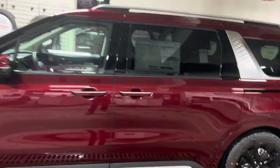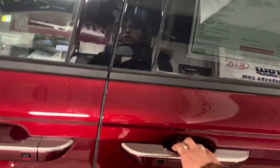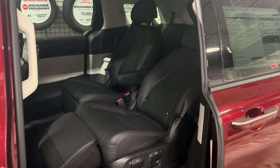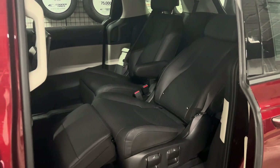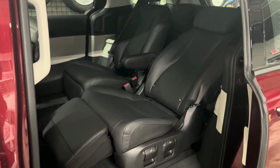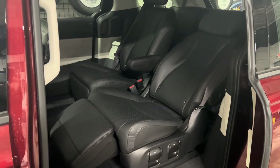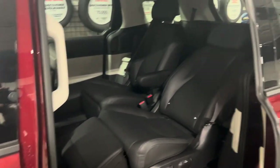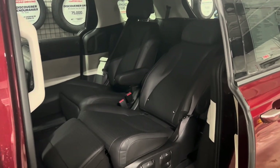The first feature I want to show you is in the second row. So I open up the second row door, and you'll see that we have fully reclinable bucket seats here. There are several different ways to adjust it — footrest, back — you can move the seats sideways, and you can move them back and forth, and there are several ways to adjust this to make it most comfortable.